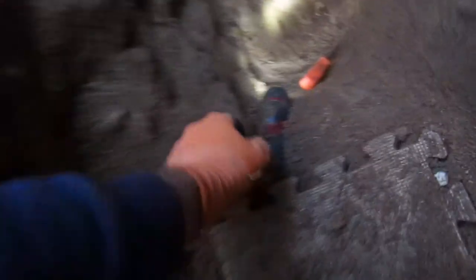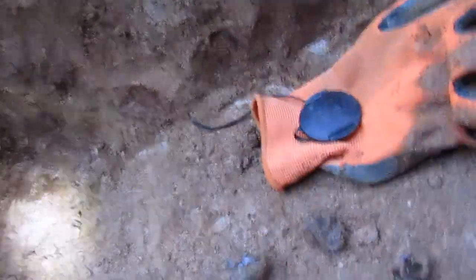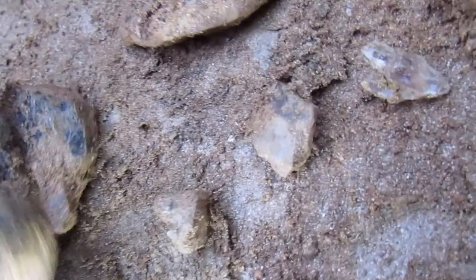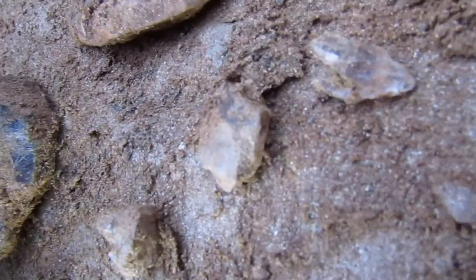Wow, wow, wow — that's really something. So first, this one — I'm pretty sure that's smoky. That's the broken side, so somehow that's going to fit together. There might even be another piece in there.